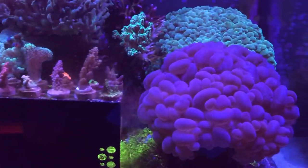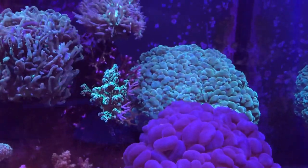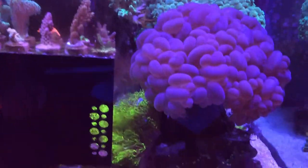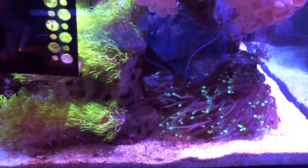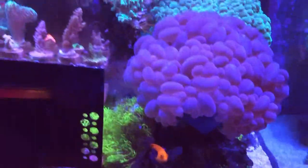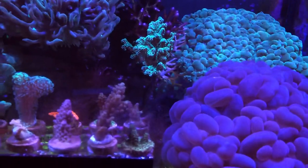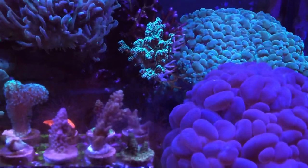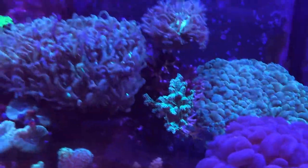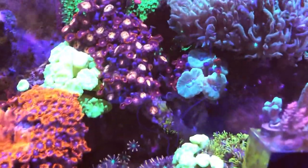The saga continues with the wild bubble coral — I had to move it further to the front. The torch coral is doing well down here. That's actually die-off from the stinging from the wild bubble coral, more so than the green bubble coral, which I believe is an ORA coral. And then the Dunca's and trumpet coral.